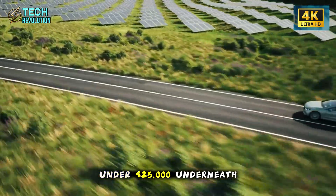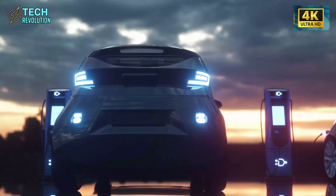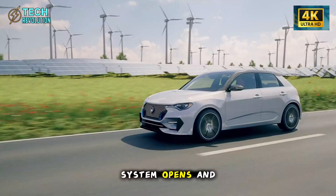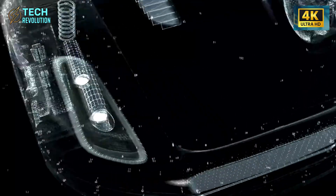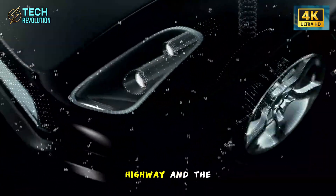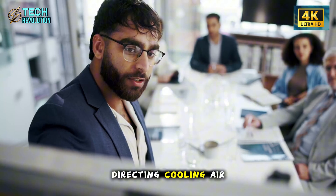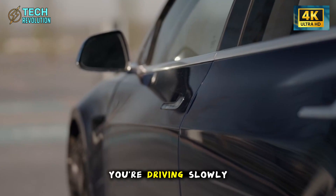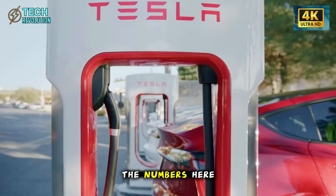Underneath that smooth front end sits something you'd never notice: the airflow shutter. This intelligent grille system opens and closes automatically based on battery temperature. When you're cruising on the highway and the battery heats up, the shutter opens, directing cooling air exactly where it's needed. When the battery is cool or you're driving slowly, it closes to reduce drag.